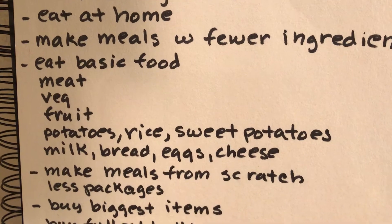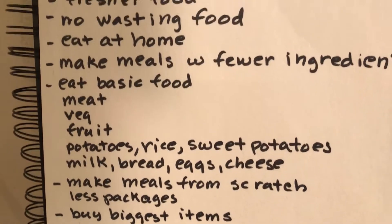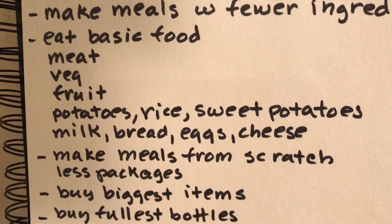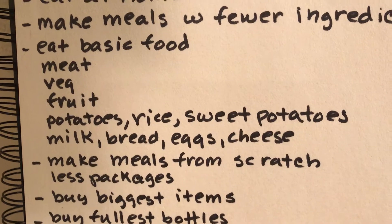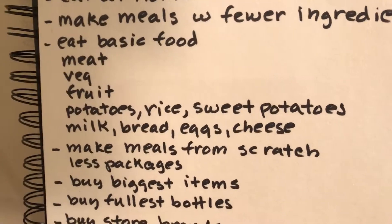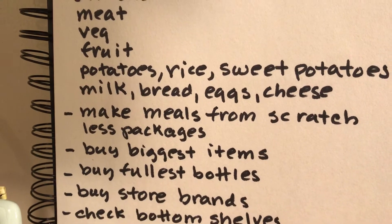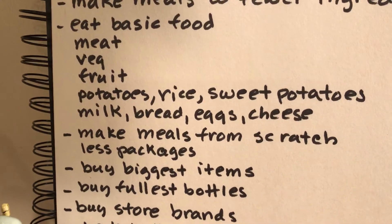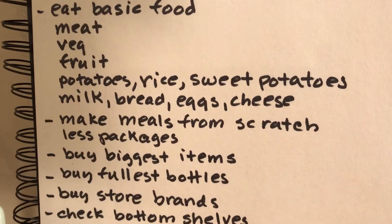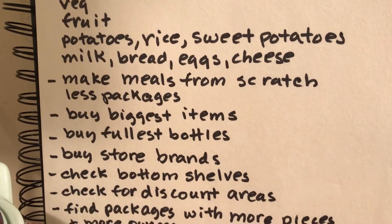Make food from scratch, buy less packaged or prepared food. Making some eggs and toast — that's from scratch, that's cheap. Buy the biggest items: if items are all the same price, buy the biggest bell pepper, the biggest onion. Buy the fullest bottle — there can be an ounce or two more in some bottles and packages.